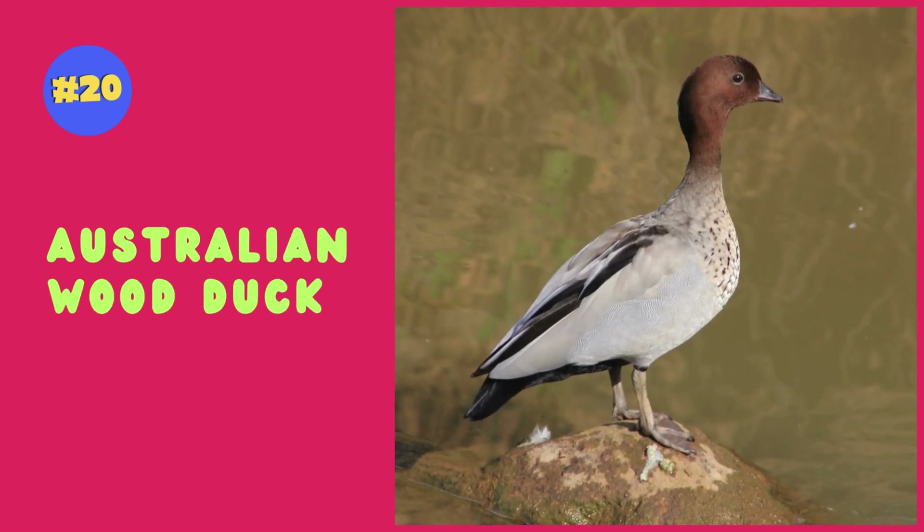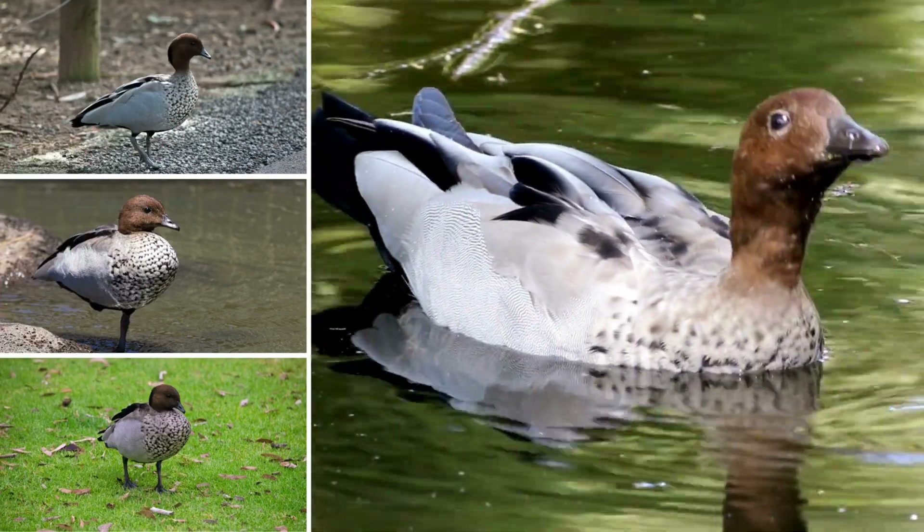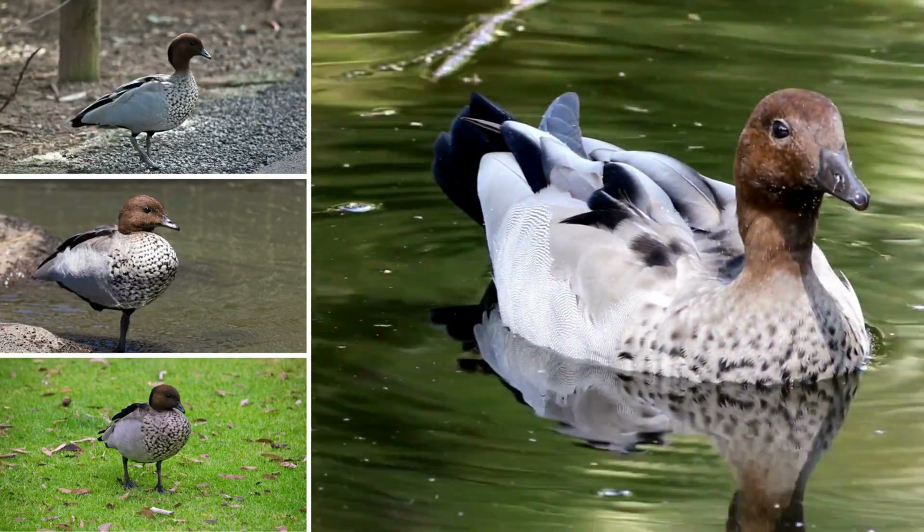The Australian wood duck, also known as the maned duck, is recognized for its vibrant plumage and distinctive dark mane around its neck.